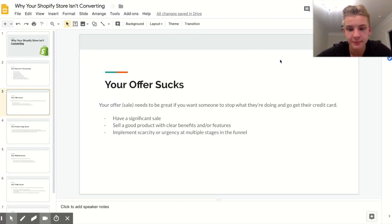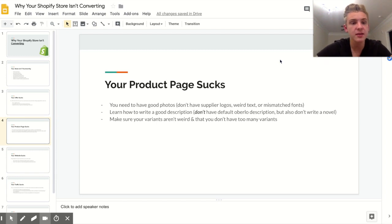Implementing scarcity and urgency at multiple stages in your funnel is important. You need to encourage people to buy now. The two most popular ways are: saying you have limited stock available or showing a stock countdown timer on your product page, and saying the sale ends in 24 hours. Put both of those in your ad and also in your product description or product page.